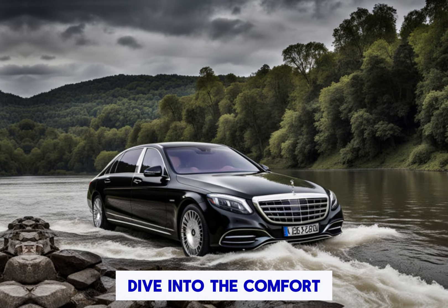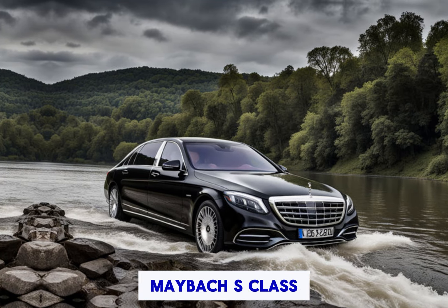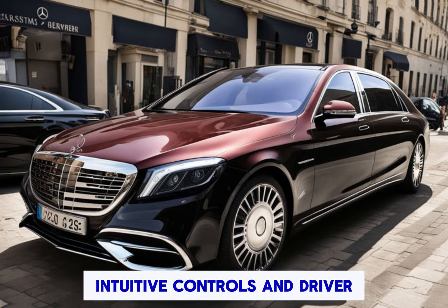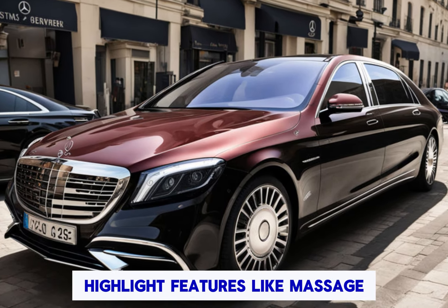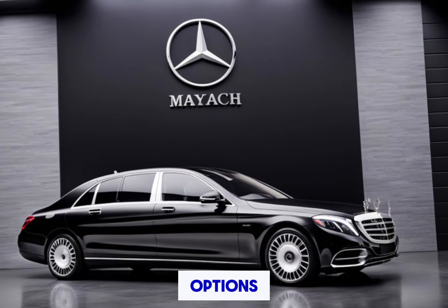Comfort and technology: dive into the comfort and technology features of the Mercedes-Maybach S-Class. Discuss the advanced infotainment system, intuitive controls, and driver assistance technologies. Highlight features like massage seats, personalized climate control, and the latest connectivity options.